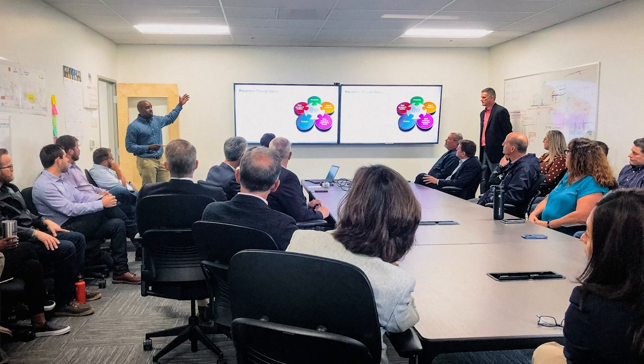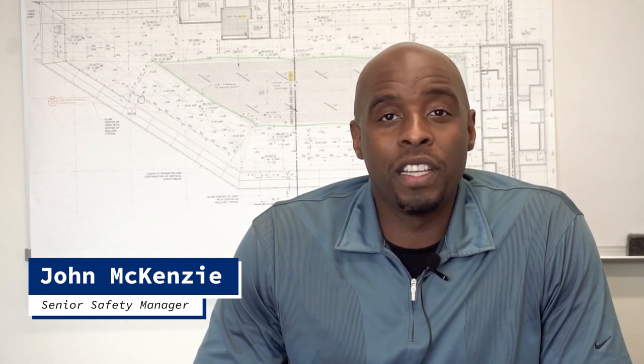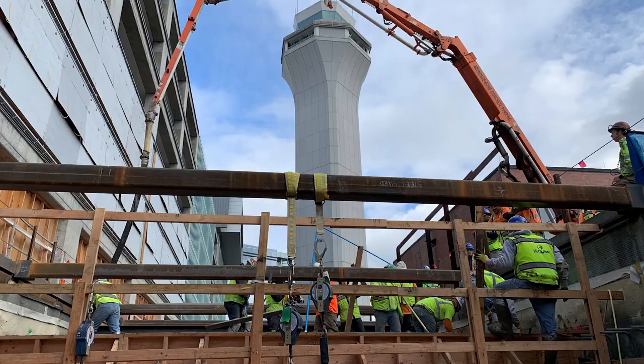This approach allows me to get involved very early in design and work with the various stakeholders — the designers and architects, our superintendents, our project management team, as well as the client. We're able to look at what we're building and how we're going to safely build it, so that prior to things being fabricated or built, we've already engineered out the hazards.